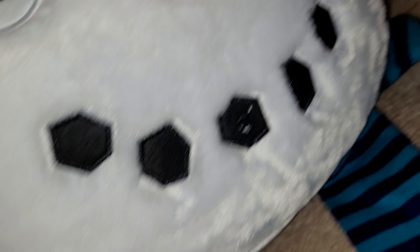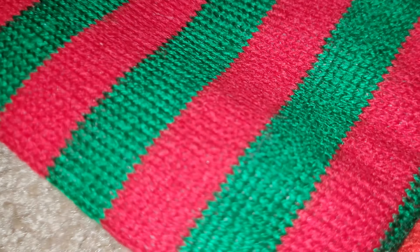They both have the motion sensor. Of course the scarf is different — green and red on the old one, blue and light blue on the new one.